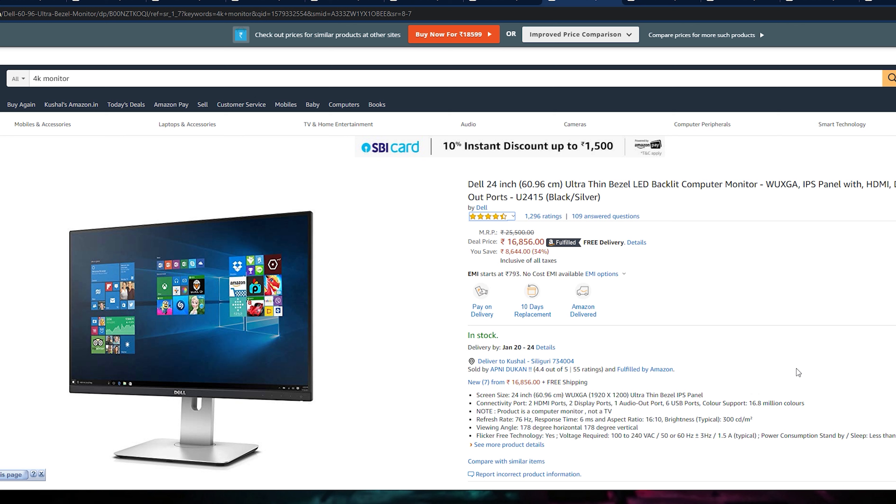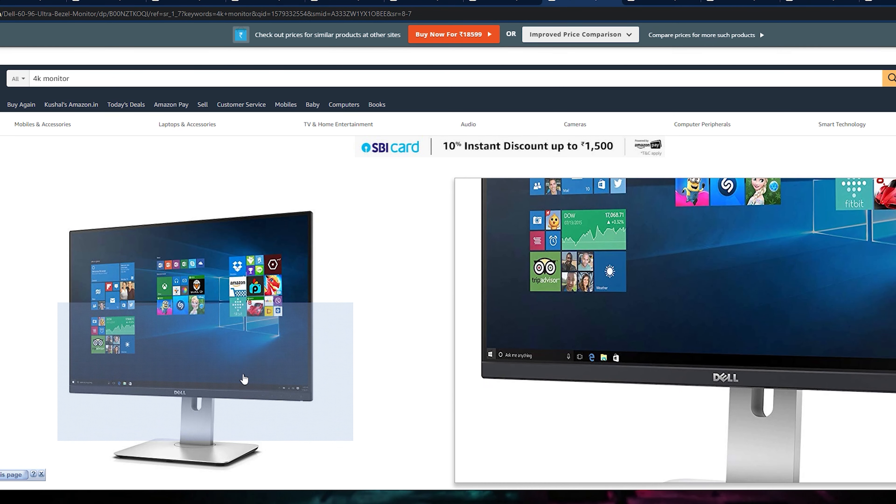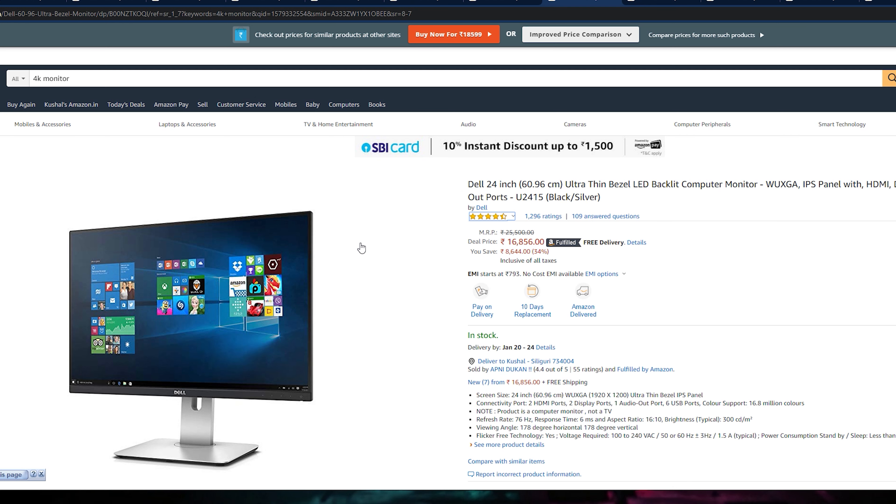Let's move to our next monitor which is a 24-inch ultra-thin bezel monitor. I wanted to feature it for its looks — the bezel is very thin and the stand is very professional. Its design is a flat design. I don't recommend this for video editors or gamers, but if you have a monitor for your office and want a professional appearance, definitely check out this monitor.